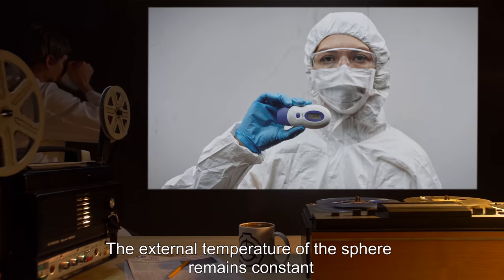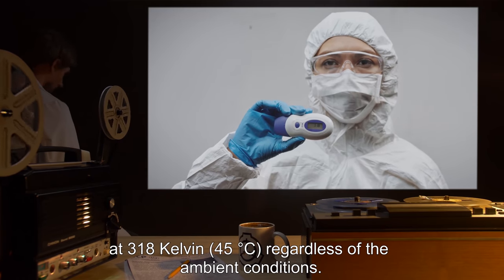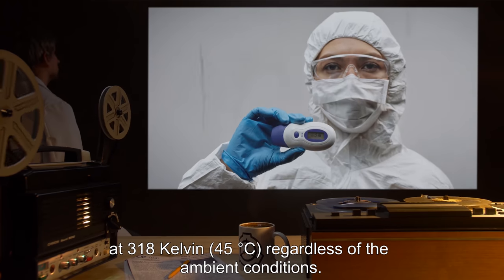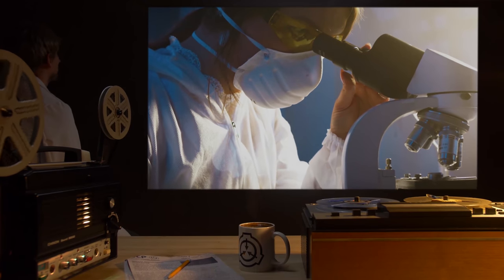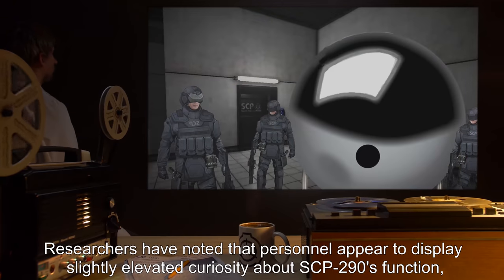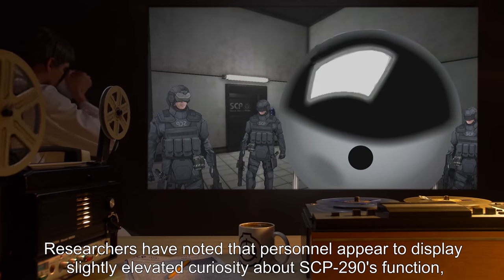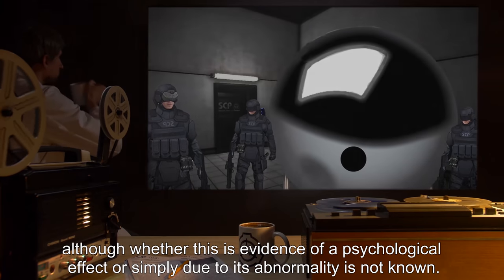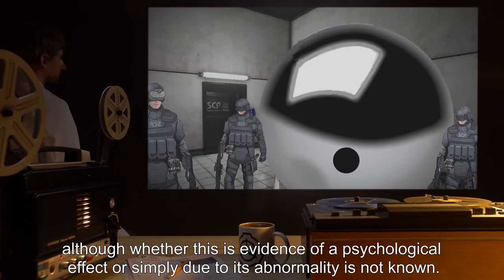The external temperature of the sphere remains constant at 318 Kelvin, or 45 degrees Celsius, regardless of the ambient conditions. As no power source for the device has been found, how it maintains this temperature is as yet unknown. Researchers have noted that personnel appear to display slightly elevated curiosity about SCP-290's function, although whether this is evidence of a psychological effect, or simply due to its abnormality, is not known.